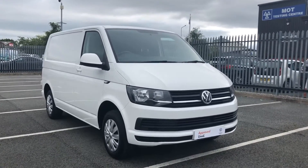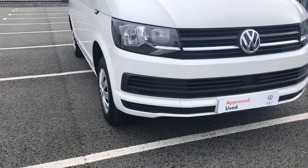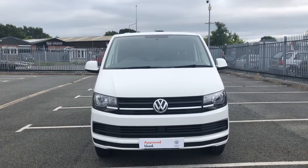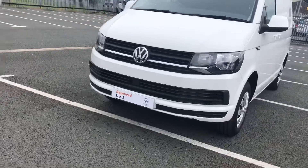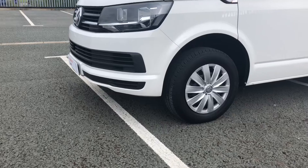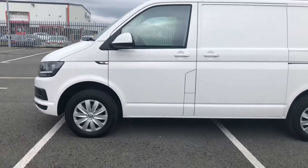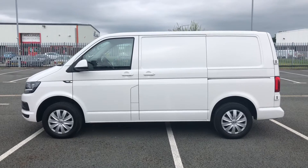The first thing I'll show you on this vehicle is it does come as standard with twin halogen headlamps. This is a T6 Trendline model, so it does come as standard with front and rear colour matching bumpers. This vehicle also comes as standard with 16 inch steel wheels with hubcaps, and one side slide loading door on the passenger side.